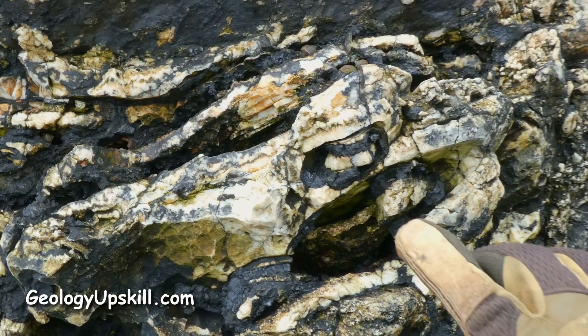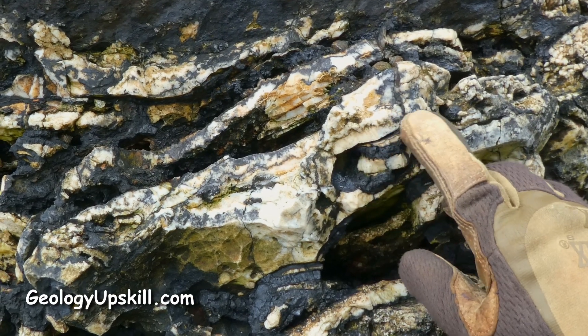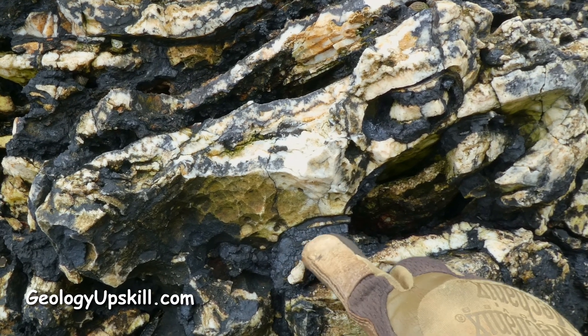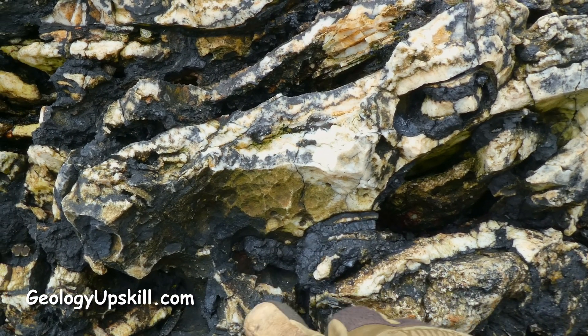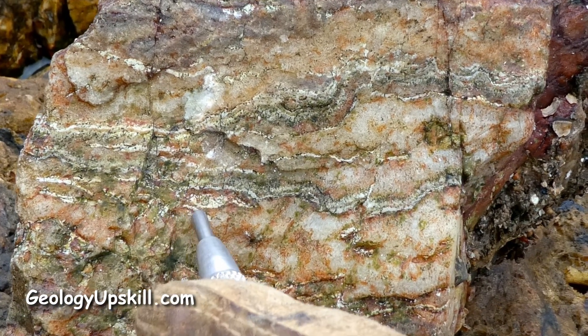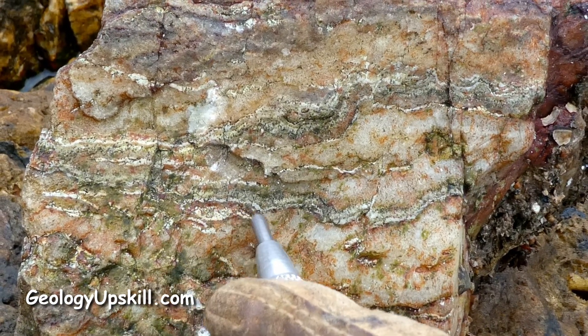It has some beautiful banded coliform crustiform textures, and a lot of these black bands you can see here are manganese oxides after rhodochrosite. In this fresh piece here you can still see some of the rhodochrosite bands in between the quartz bands.